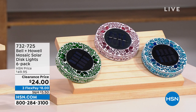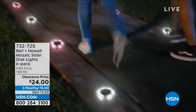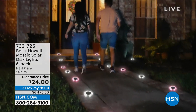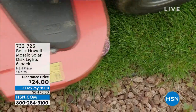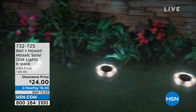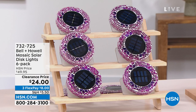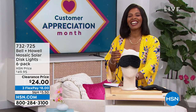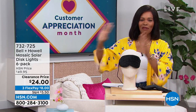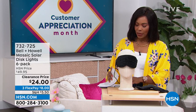This is the Bell and Howell Mosaic Solar Disc Lights and you're getting six of them, just choosing colors. They're a beautiful mosaic during the day, but at night the solar takes over, the light comes on, and all of a sudden you've illuminated your walk path, garden, or front door. You're getting six of them for half price. On FlexPay, they're $8 to get home. Item number 732-725.